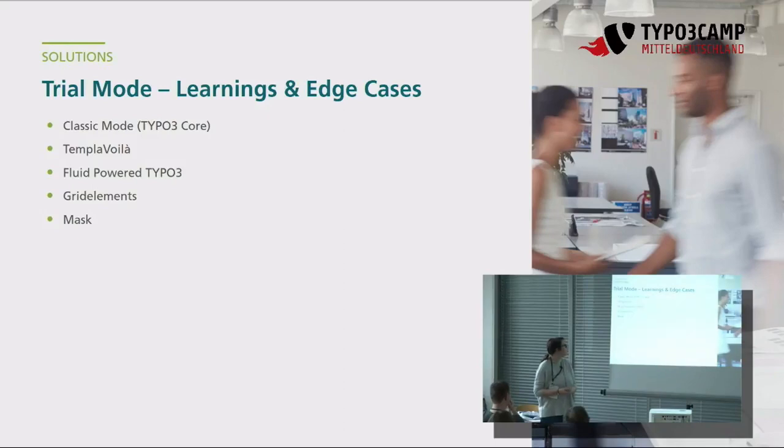Jetzt zu den Punkten, die wir uns vorstellen wollen: den klassischen Modus mit TYPO3-Core-Funktionalitäten, wie man Custom Content Elements erzeugen kann; dann Templavoilà kurz; Fluid/FluidTYPO3, mit dem wir die meiste Erfahrung gemacht haben; Grid Elements; und Mask. Kurze Umfrage: wer benutzt was? Mal kurz die Hand heben.